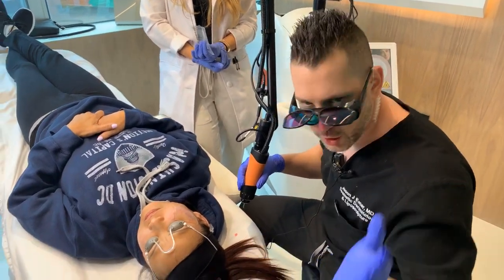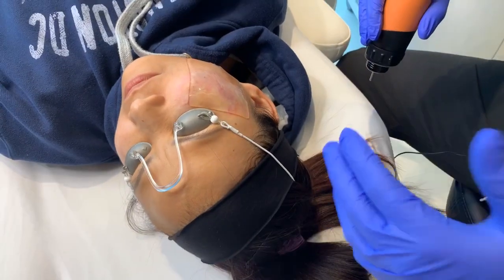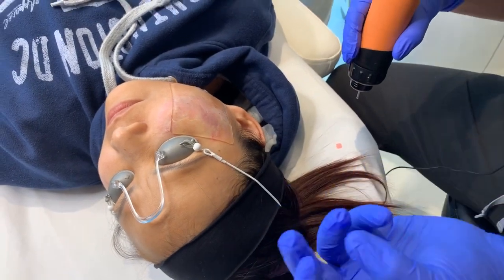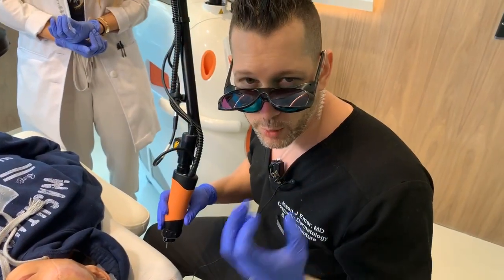Hey guys, it's Dr. Emmer. I'm going to show you really quickly — if you've been a patient of mine, you've been doing treatments a little over a year for a facial birthmark called nevus of Ota. This is where melanocytes, or pigment-producing cells in the skin, are in large clumps, and they form a very dark birthmark.